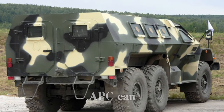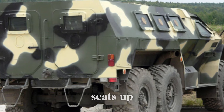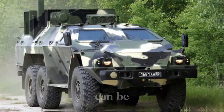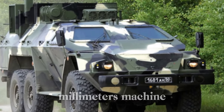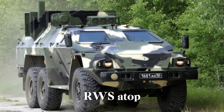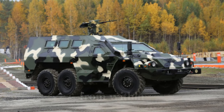Inside, the APC can carry a crew of two at the front — a driver and a commander — and seats up to eight fully equipped soldiers in the passenger compartment. For firepower, the vehicle can be equipped with either a 7.62mm or 12.7mm machine gun mounted on a remote weapon station (RWS) atop the hull, providing additional protection by allowing the crew to operate the weapon from within the vehicle.